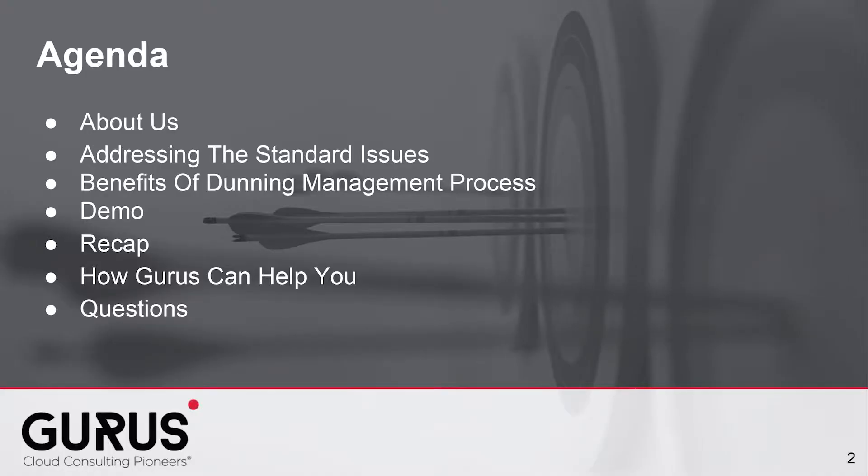First, we'll be diving into the accounts receivable world and addressing the standard issues we face. Then, we'll be looking at the benefits of the Dunning Management process. Following that, we'll look at a demo of how you can use automated emails and easy-to-configure templates in NetSuite to collect late payments. Next, there will be a recap and a short presentation on Gurus Solutions as a premier NetSuite partner. Stay tuned after the end for a short Q&A session with one of our gurus.